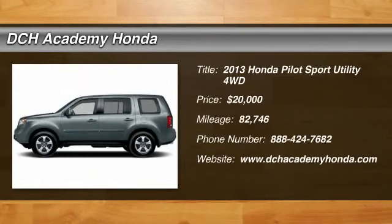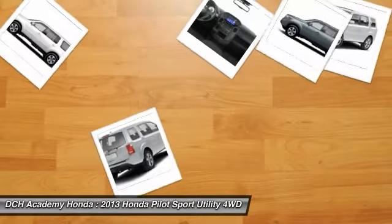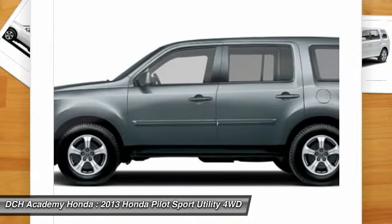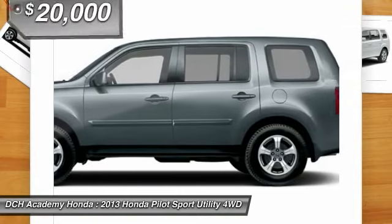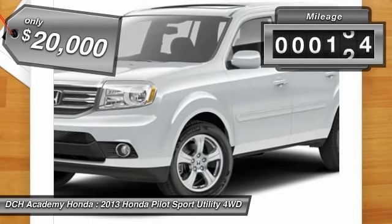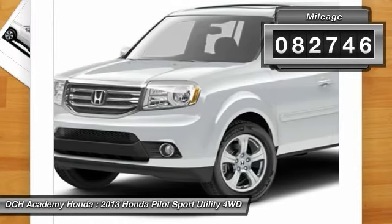Stop by and take a look at the 2013 Honda Pilot — optimal utility, indulgent interior, powerful performer. You'll be ready for almost anything in the Honda Pilot, and it is priced below $20,000. This vehicle has less than 85,000 miles.